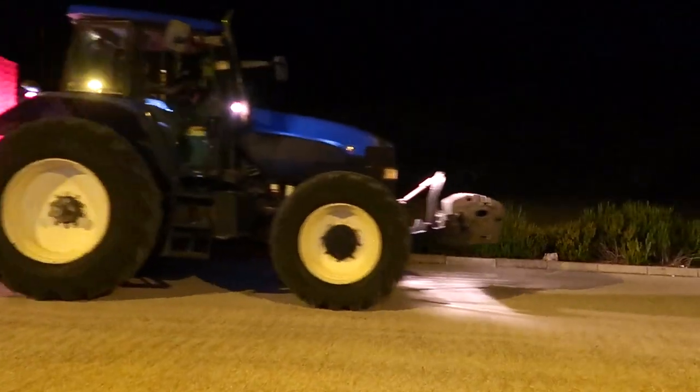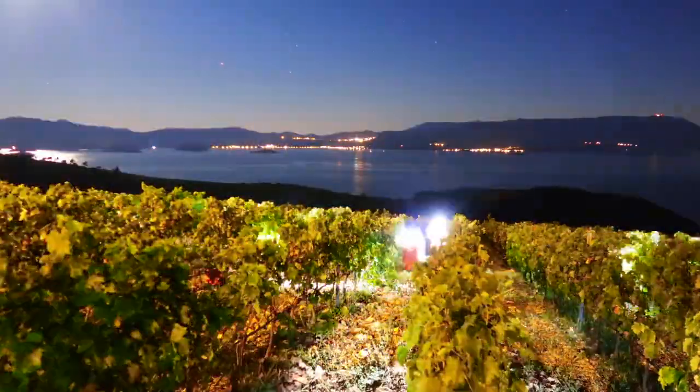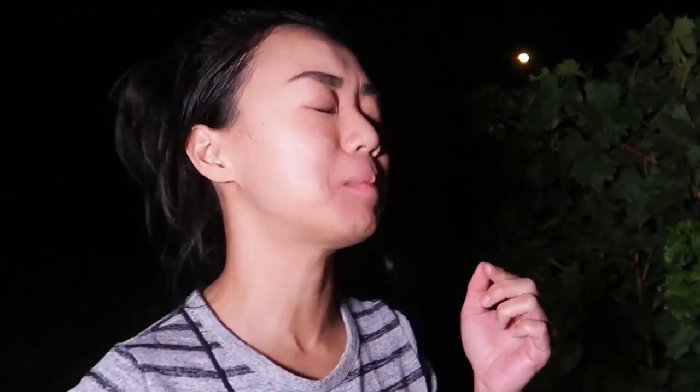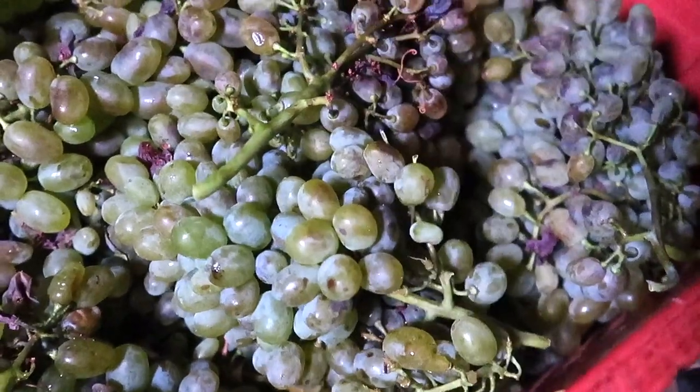It's late August in Dalmatia, Croatia, and we're going to harvest some grapes. It's hot in Dalmatia when pošip ripens, so harvesting at night helps to preserve acidity and aroma. It's been a long night — the grapes are all in the basket and we'll send them to the winery. They'll cool for a few hours, and then we'll start processing the grapes tomorrow morning. We really love 2019, and 2020 looks good, so we're looking forward to seeing how it turns out.